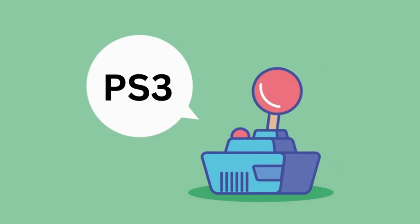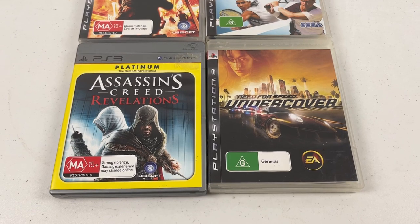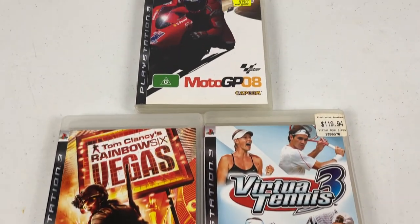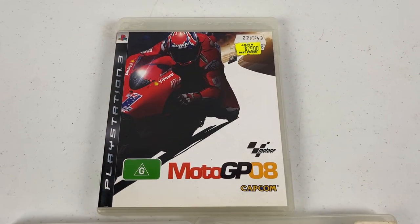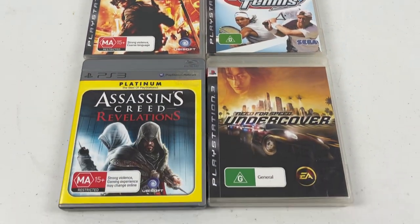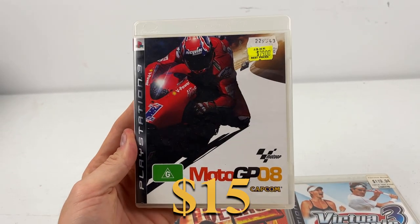The PlayStation 3 was the next category, and there was actually only five games — a really small allotment. I don't really find too many grails in the PS3 category. Out of the five games, just one reached my threshold: MotoGP 08, listed at $15. The rest I'm putting aside for a bundle.